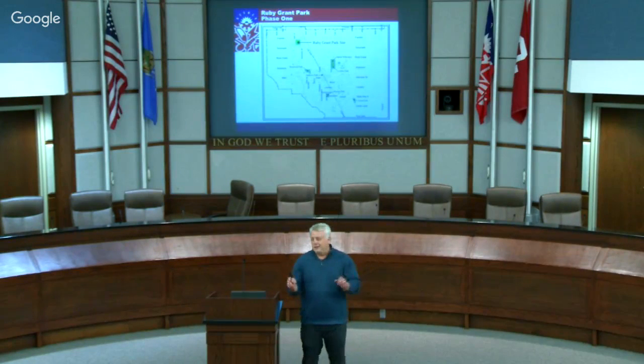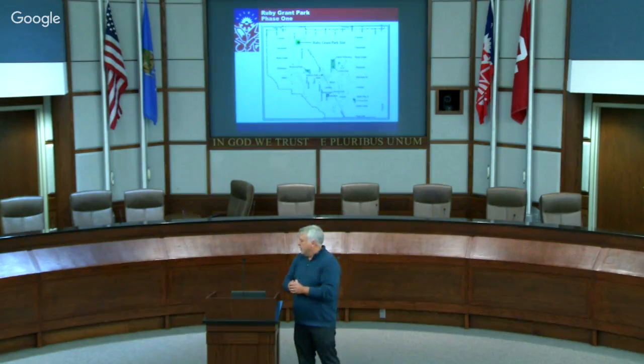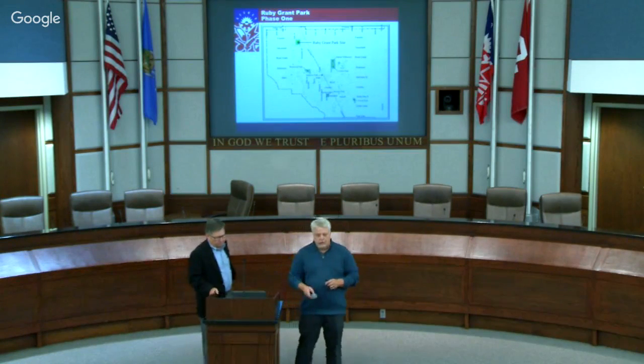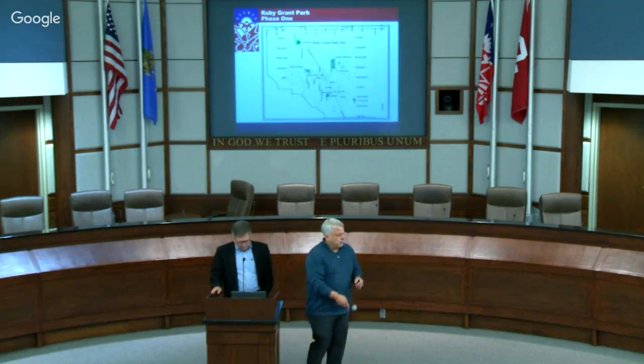I'm not going to give anything away - I want to get into the presentation. We're live streaming so anyone watching online can see this as well. I'm going to introduce Joe Howell as our lead from Hal and Mancuren to talk about Ruby Grant Park, and afterwards we'll have a Q&A session.